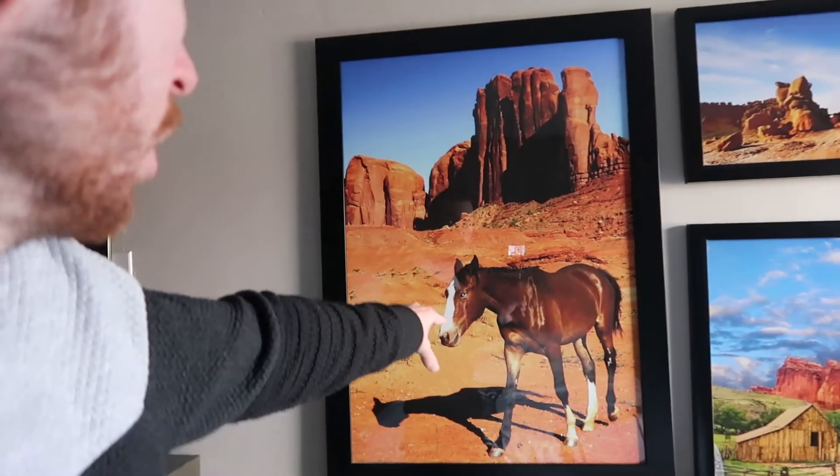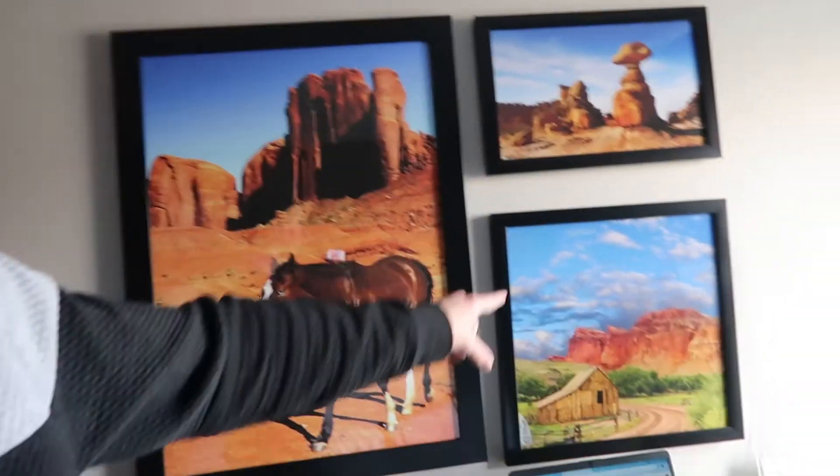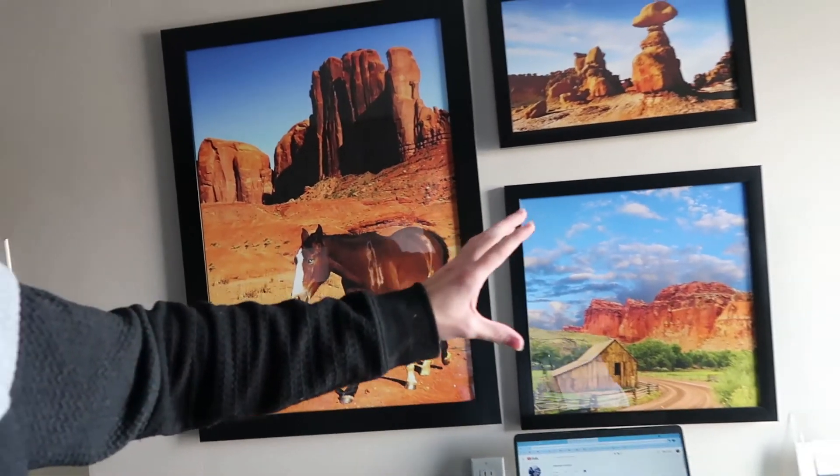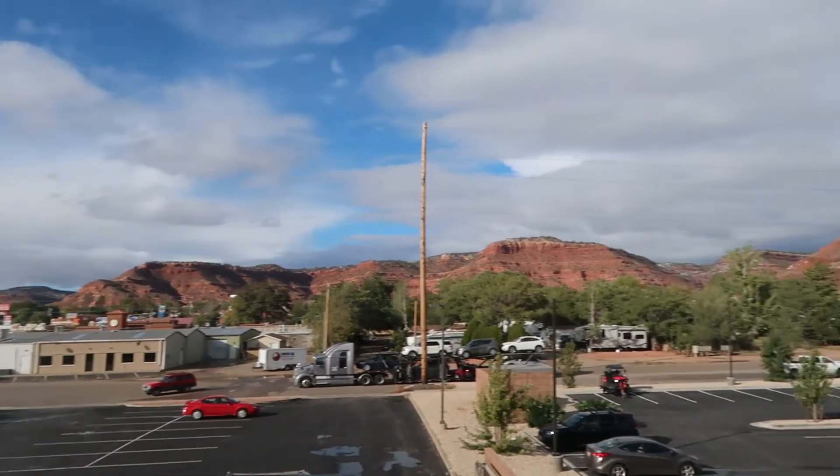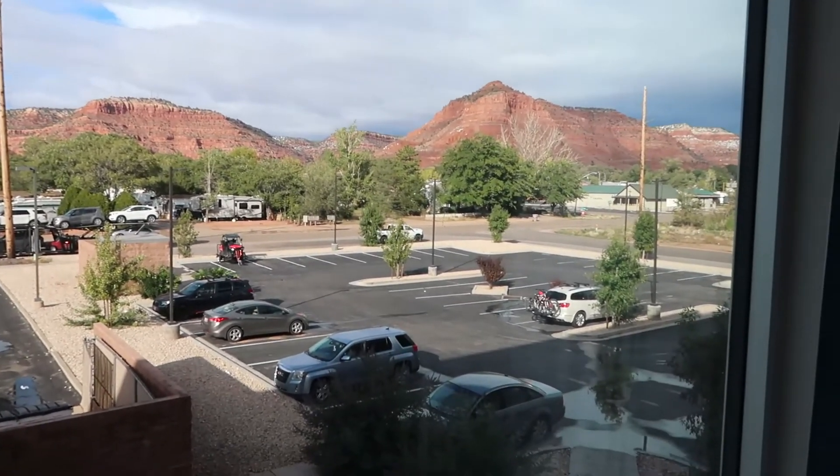Love these pictures as well — love the horse and love the background, really really nice. And then over here, out of the window, you've got the big parking area here for the La Quinta Inn.